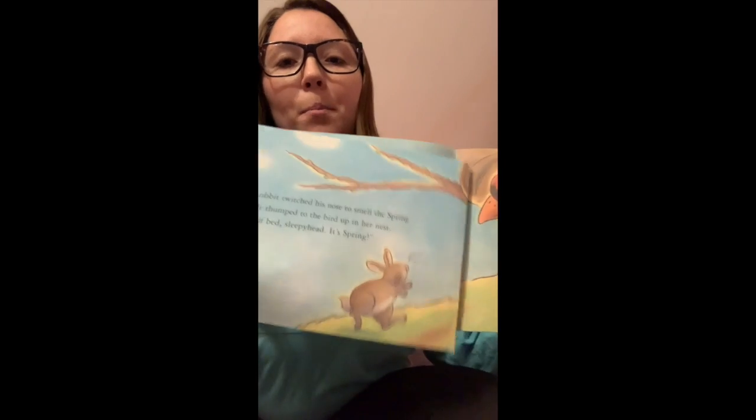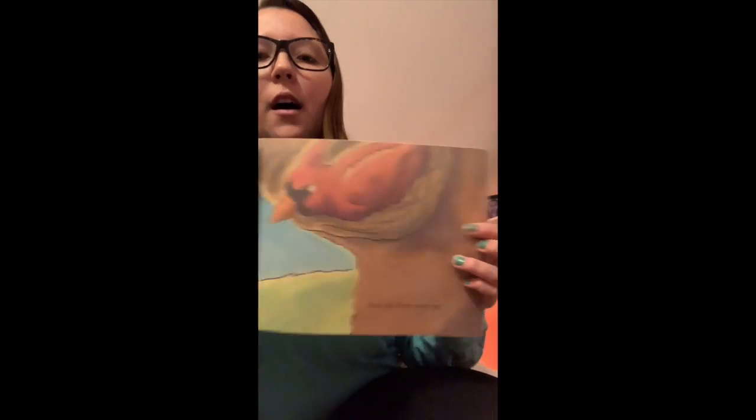The rabbit twitched his nose to smell the spring air. He thumped to the bird up in her nest. Out of bed, sleepyhead. It's spring. And the bird woke up.